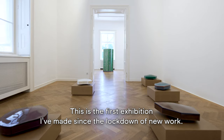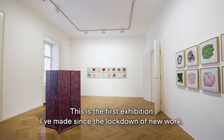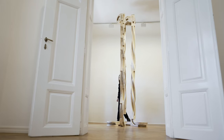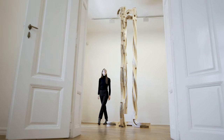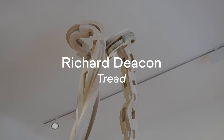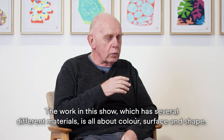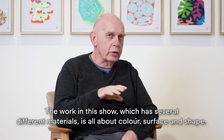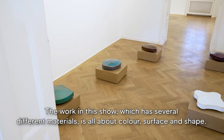This is the first exhibition I've made since lockdown of new work. The work in this show, which has several different materials, is all about colour, surface and shape.